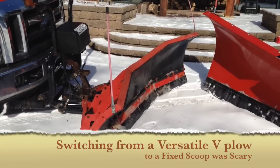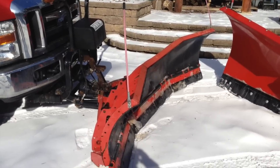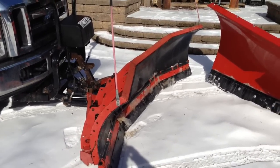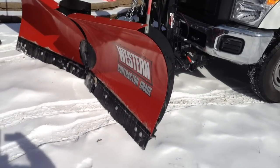I was nervous when I first bought it. I thought, what is this going to do? I switched up from a Heinecker V-plow to this plow and I would never look back again.